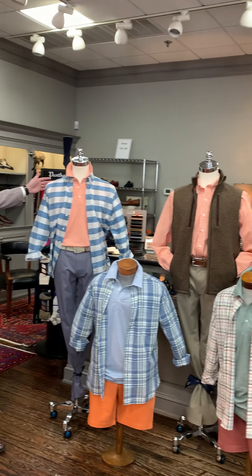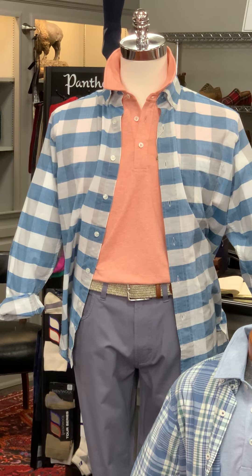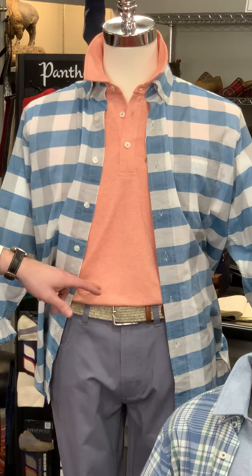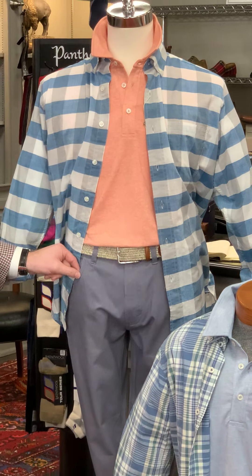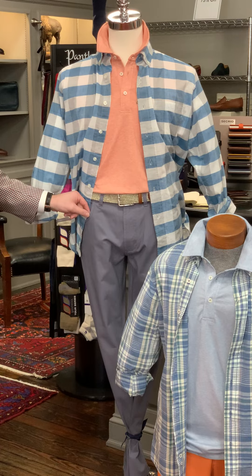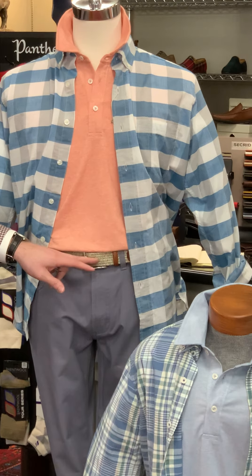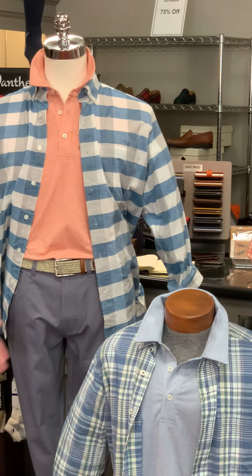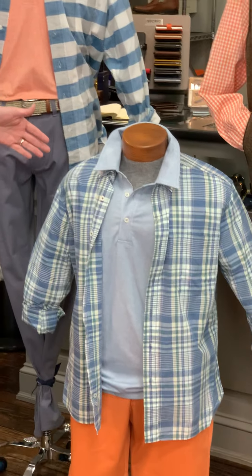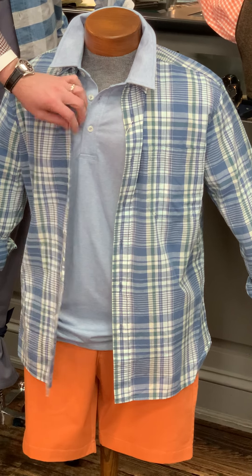On this mannequin we have a lightweight cotton blue and white buffalo check with an orange heathered polo, and then the pinpoint canvas five-pocket pant from Duck Head in a slate blue color. The belt is actually a Martin Dingman woven belt.